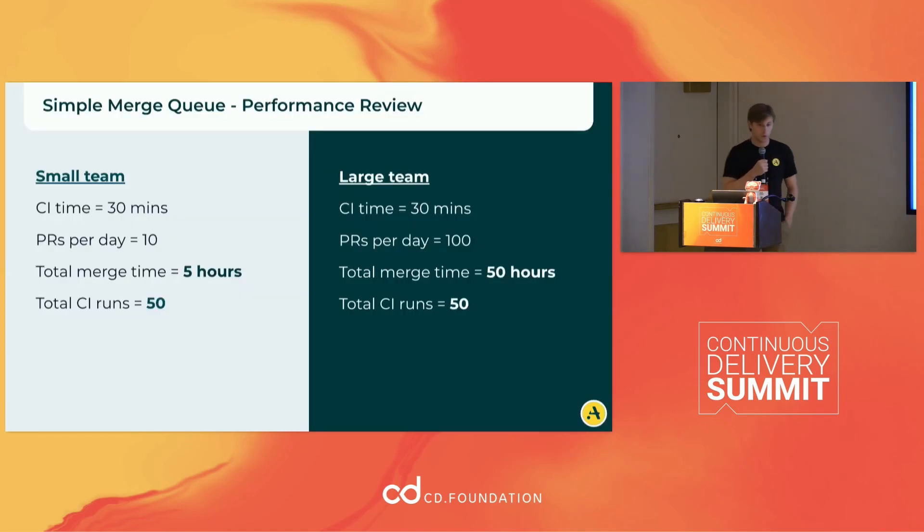Looking at performance: if you're on a small team with a CI pipeline time of maybe 30 minutes — which I think is pretty industry standard — it's still pretty doable to have a merge queue and guarantee that your builds stay green. It'll take about five hours to merge everything sequentially with all the CI runs. For a large team, you sort of run out of time in a day to be able to merge your PRs. So obviously this doesn't really scale.